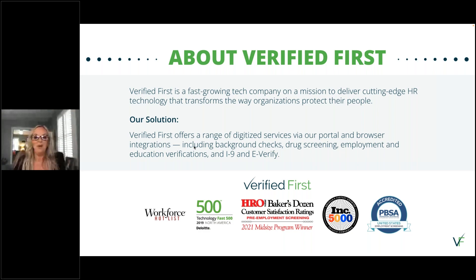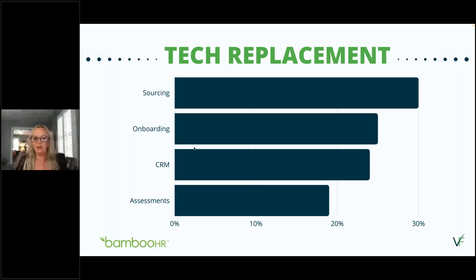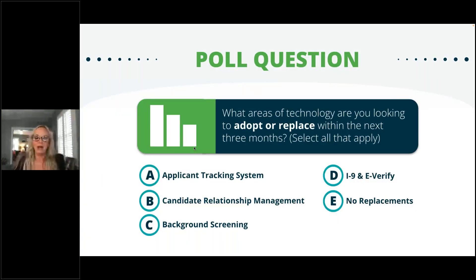With the help of HR technology solutions, vetting candidates is much easier and streamlines the hiring process. However, we recognize that a lot has changed this year, including organizational needs. We'd be interested in hearing from each of you on what technology solutions you're considering replacing within the next three months. Historically, many organizations are investing in their ATS right now while also trying to find a background screening provider to integrate and streamline the hiring process.